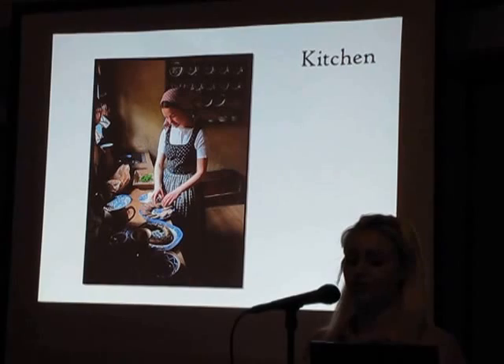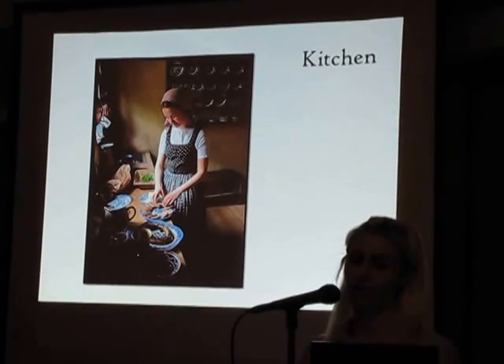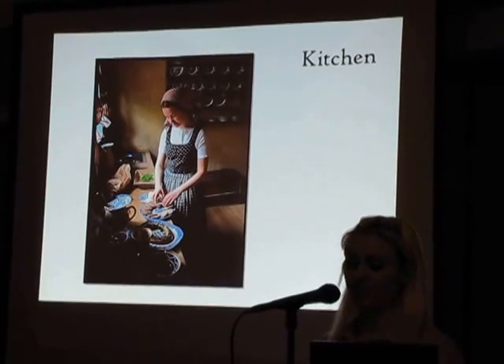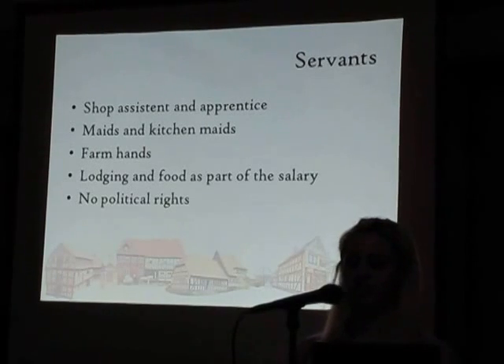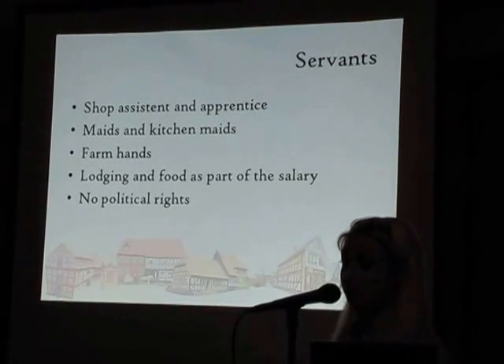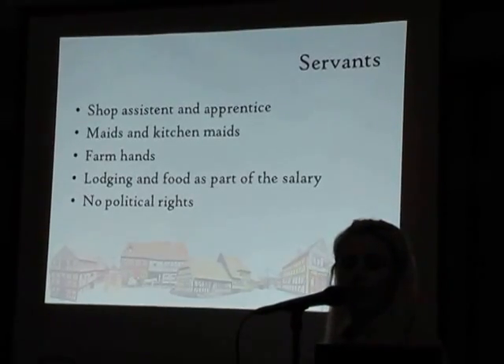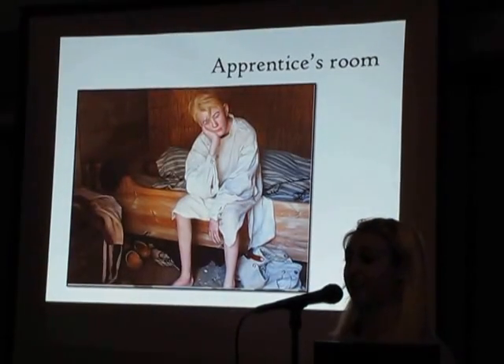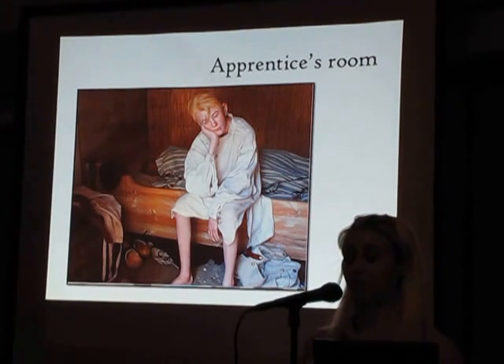From the shop there was also access to the kitchen. In the kitchen, it was the kitchen maid who ruled, and she made all the food for the inhabitants of the house. Besides the kitchen maid, the merchant, his wife and children, the merchant's old mother, the shop assistant, the princess's maid, and farmhands all lived there too. Lodging and food were part of the servants' salary. The girls' room was in the attic while the men lived in the back building so they could keep an eye on the animals during the night, and the animals would keep the men warm — there was no other kind of heating. Servants, like women, didn't have any political rights until 1915 and couldn't vote.